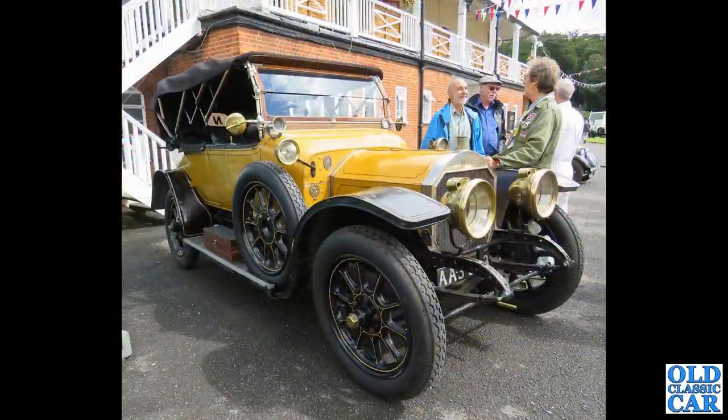Carrying on with these yellow cars, we're down at Brooklyn's Museum and this is a Napier - this is the T38 Colonial Deluxe, built in 1911, a four-cylinder 2.3 litre engine.